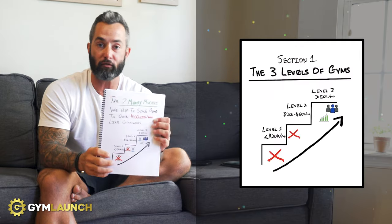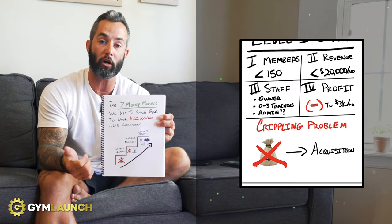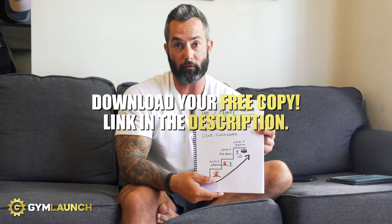If you want to learn more about this system and exactly how to do it, you can download the Seven Money Models — it's a free PDF that we created that walks through exactly how we scale gyms to over $100,000 like clockwork. You can grab it for free by clicking the link in the description. The best part is that after you download it, you'll be able to book a call with our team. The best part about working with us here at Gym Launch is that this entire business is built for gym owners by gym owners. We have over 20 current or former gym owners on our team — coaches, staff members, directors, VPs of ops — and everything we do is centered around helping gym owners reach more people, change more lives, and make more money.